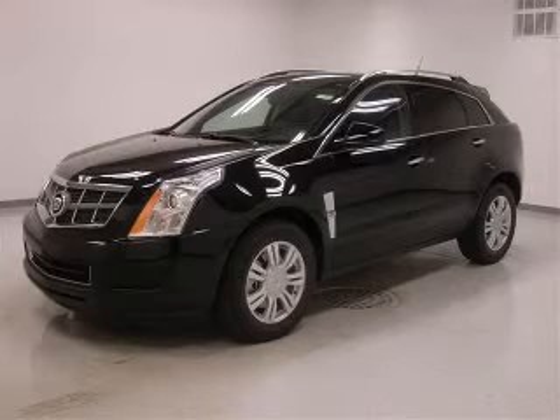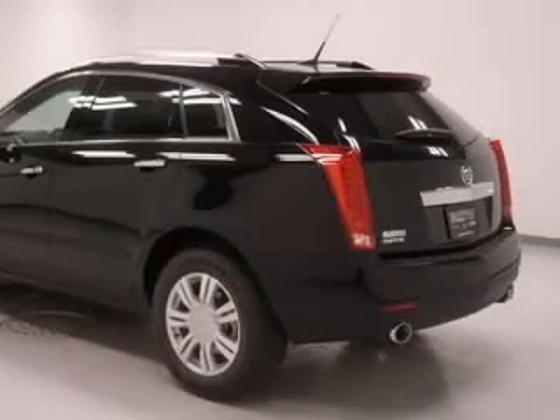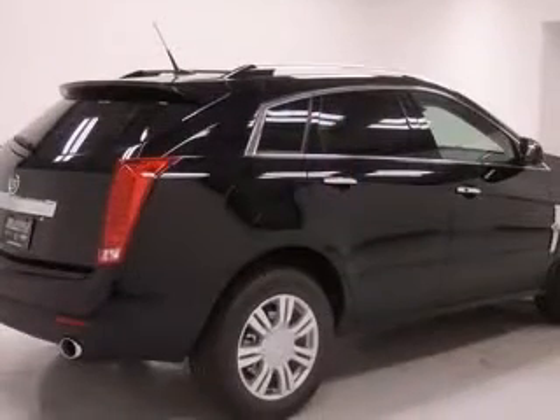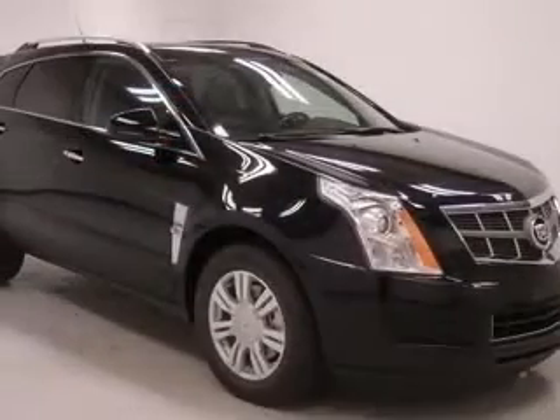We are proud to present this excellent new 2011 Cadillac SRX. This SRX has a 3.0L V6 engine and an automatic transmission. This vehicle has a Black Raven exterior and includes the following options: